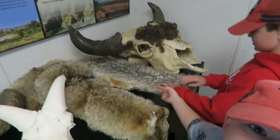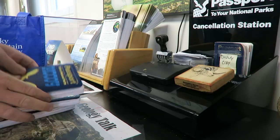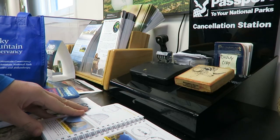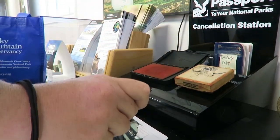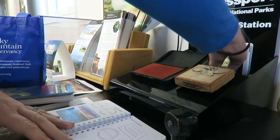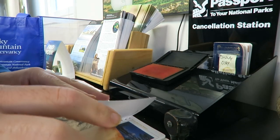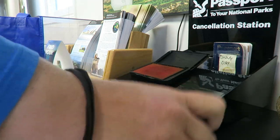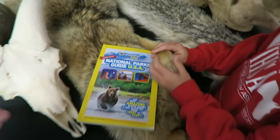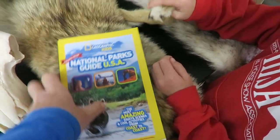We made it to the north unit. Is that a badger? No, I think it's a coyote. It's a coyote. Got to get our stamps. That's not a badger. Merritt has been wanting this book for a while — all the kids' national park guide. It's got all of them in there. We're going to grab it today.